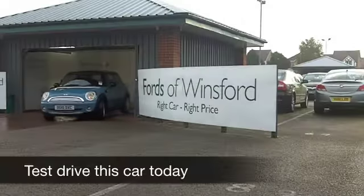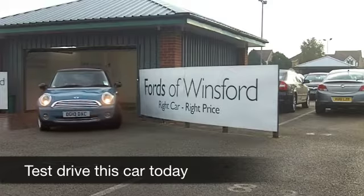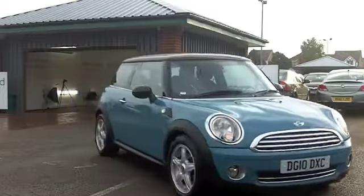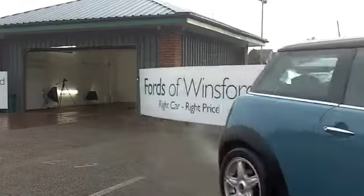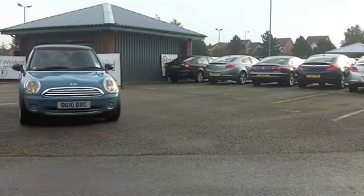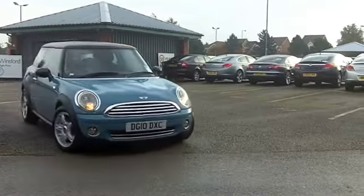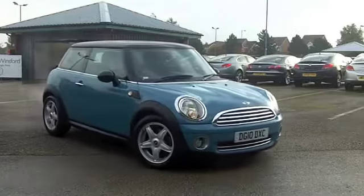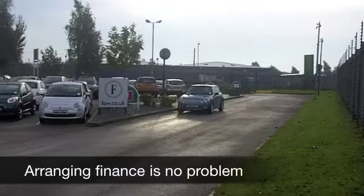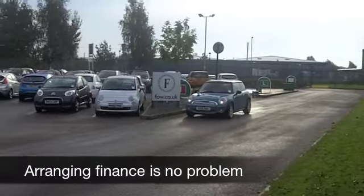The colour of this car really takes me back to a simpler place in time when Austin and Morris used to make the Mini, and the Austin 1100, 1300 — do you remember? They had a colour called Bermuda Blue, and this is as good as Bermuda Blue. But bang up to date, this Cooper. A great car. Looks the business with its black roof as well.